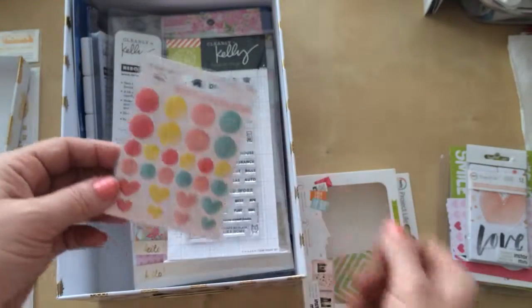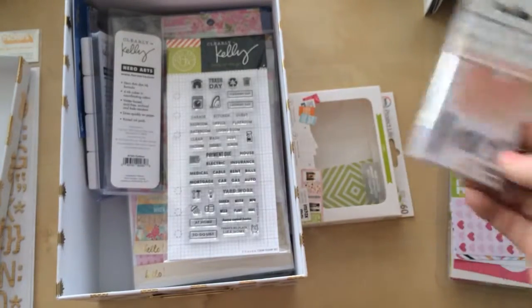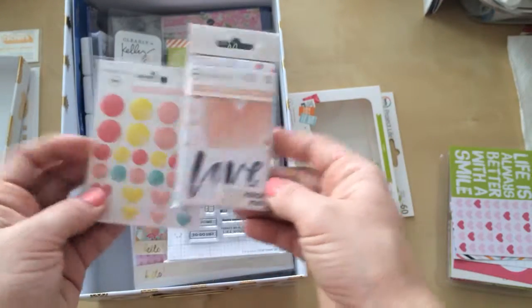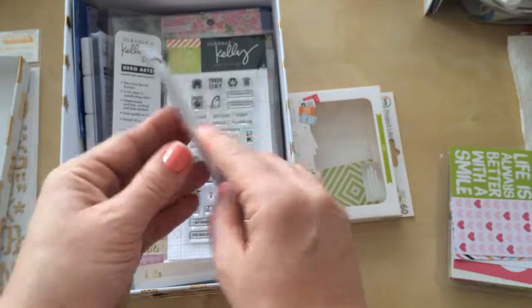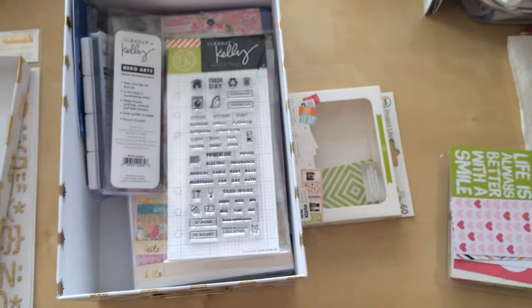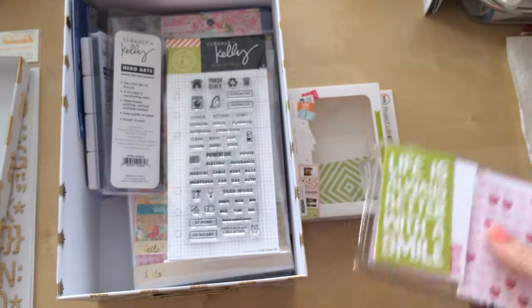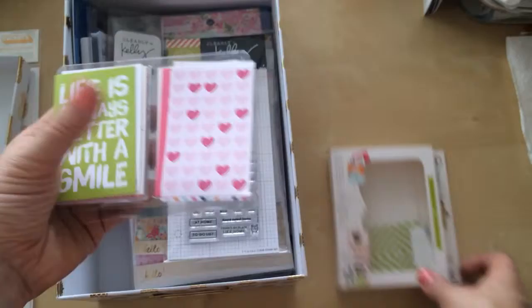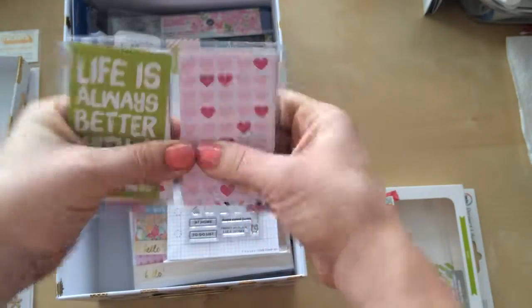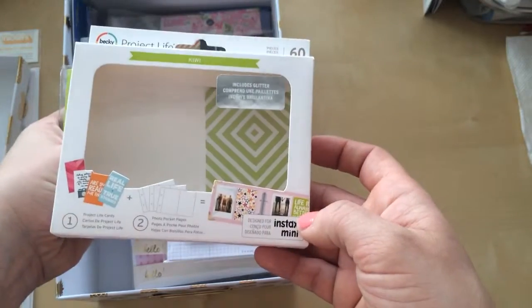Everything I got was 40% off and I had an extra 25% off coupon. She had different styles. I got the enamel dot stickers and then some dividers for your Instax album — you can use them for like anything really. And then I did get the Kiwi cards, so you get a bunch of different cards. I won't show you individually because I have limited space on my phone right now.